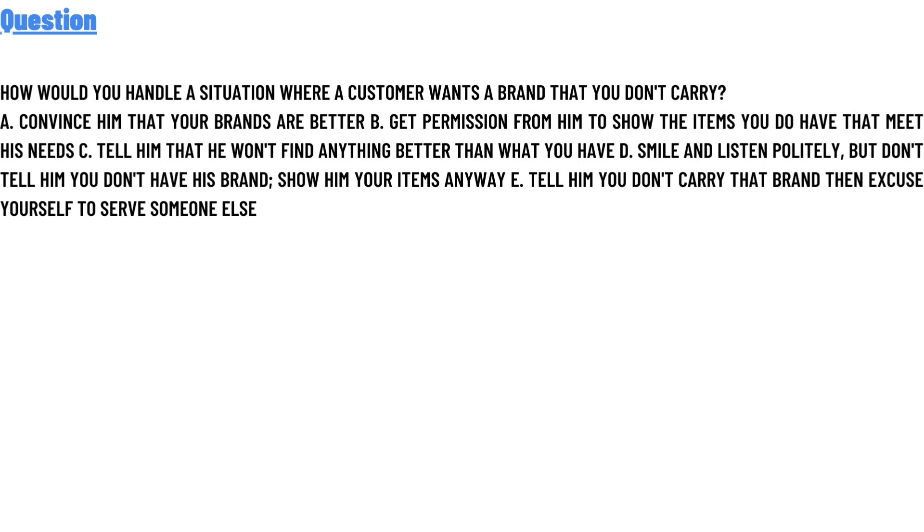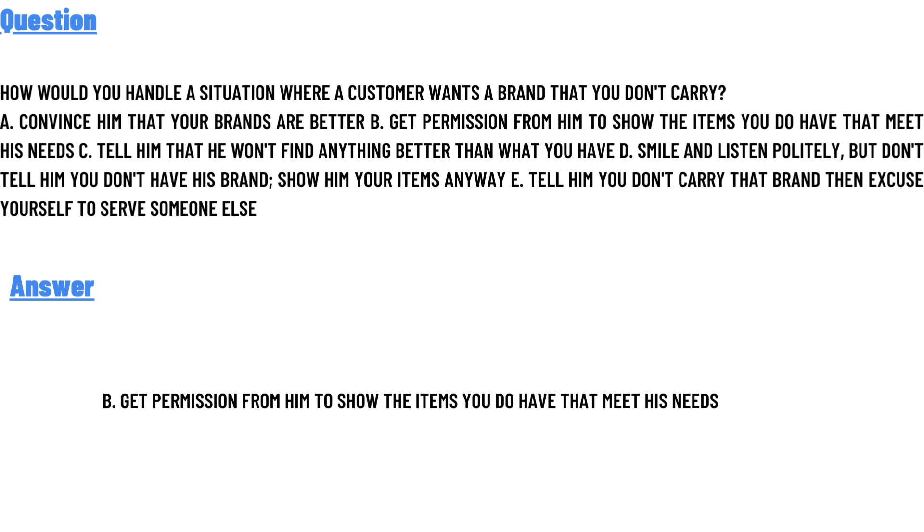The correct answer is Option B: get permission from him to show the items you do have that meet his needs. So that's the answer to the question.